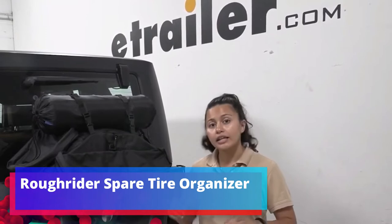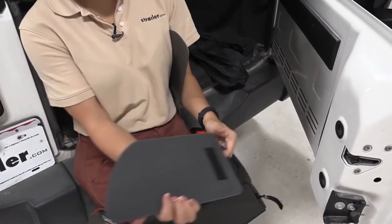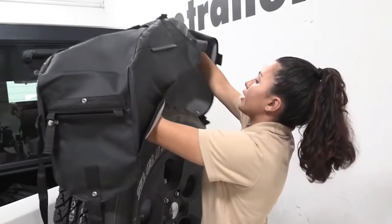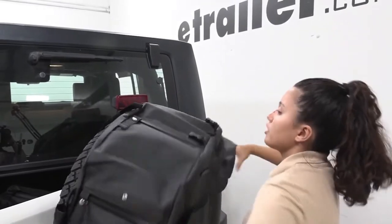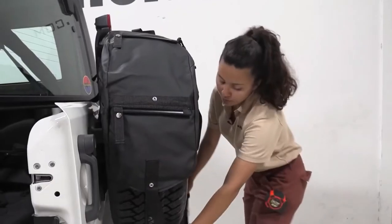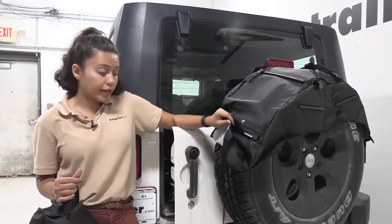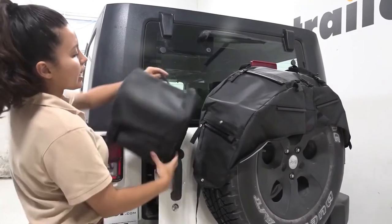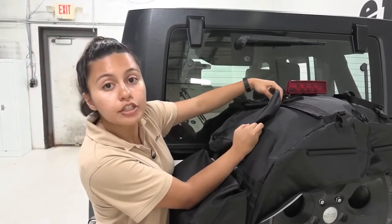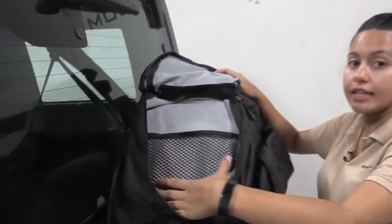Rough Rider Spare Tire Organizer. Even the spare wheel can be upgraded — it shouldn't wobble, so it needs to be supplemented with this organizer. Currently available for various Jeep models from 1987 to 2022. It offers 5 storage pockets in sizes: 2 x 25.4 cm, 20.3 cm, and 2 more at 28 cm x 25.4 cm and 15.3 x 10.2 cm. All pockets are removable and made of radiation-resistant material. Price is about $174.